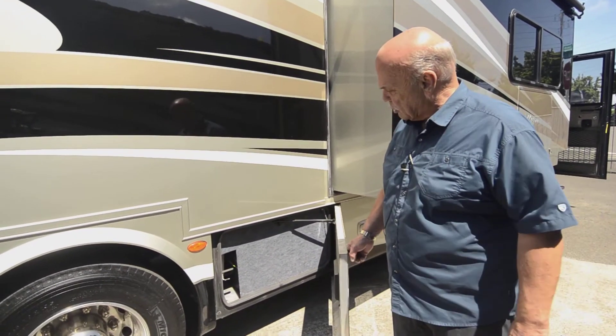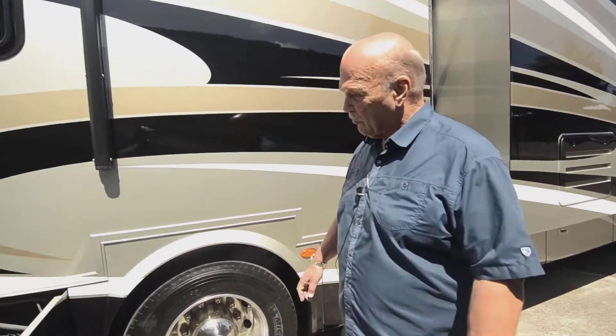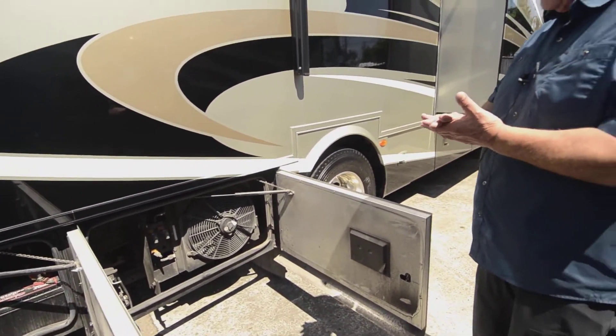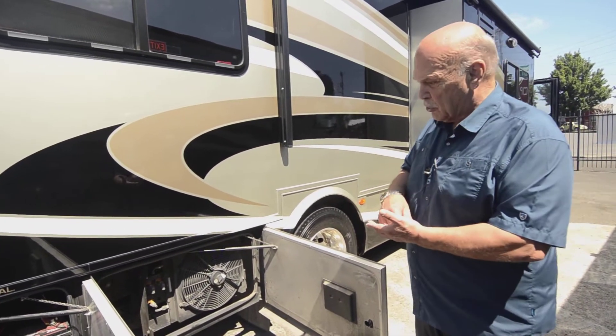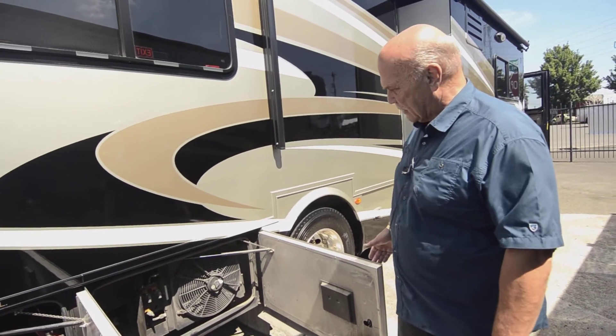Behind here is just a storage place where the water tank is, and also where your water filter is. This coach is like a little Prevost bus — it has air leveling, so you don't have to worry about hydraulic feet coming down and punching through dirt or hot asphalt. It levels with airbags.